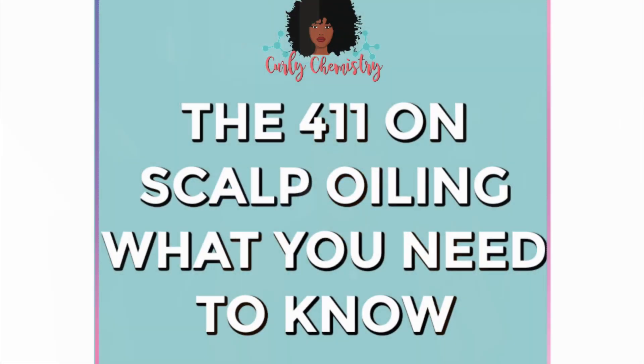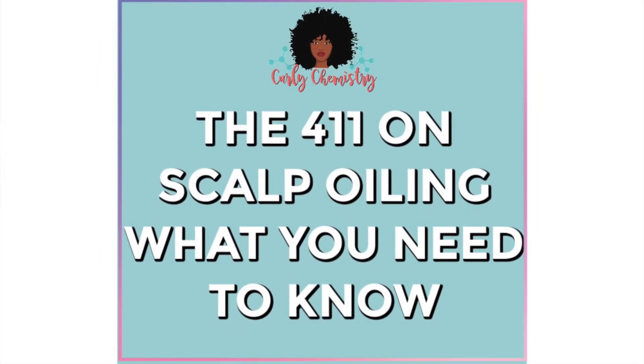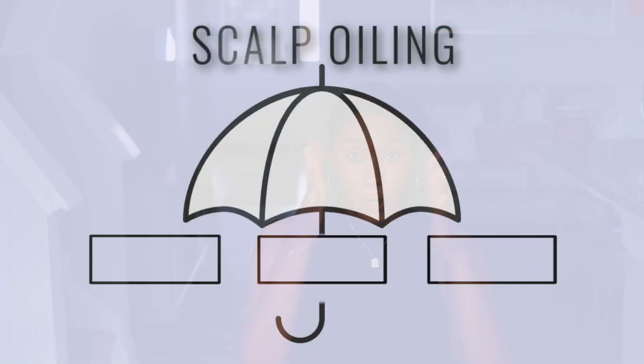Today we are talking about scalp oiling. And if you haven't noticed, scalp health is trending — it is big and it ain't going nowhere. There are three main reasons why you would be potentially oiling your scalp, and I'm going to be sharing what to use, when to do it, how to do it based off of these three purposes, and red flags to be mindful of when you are oiling your scalp. So stay tuned.